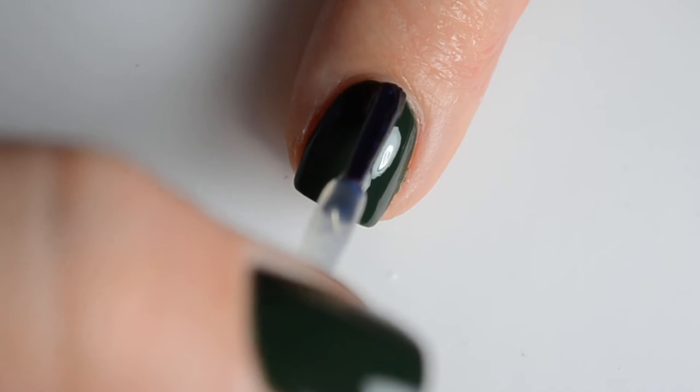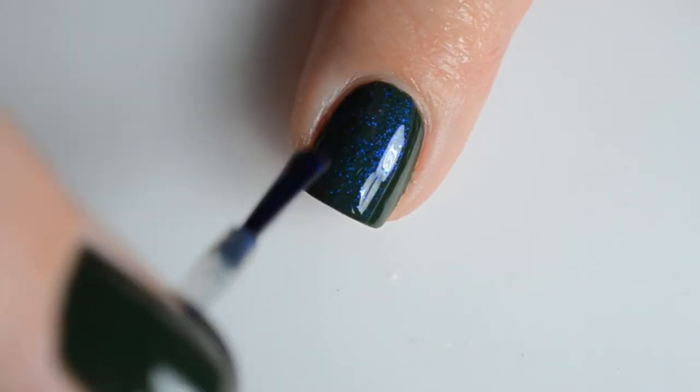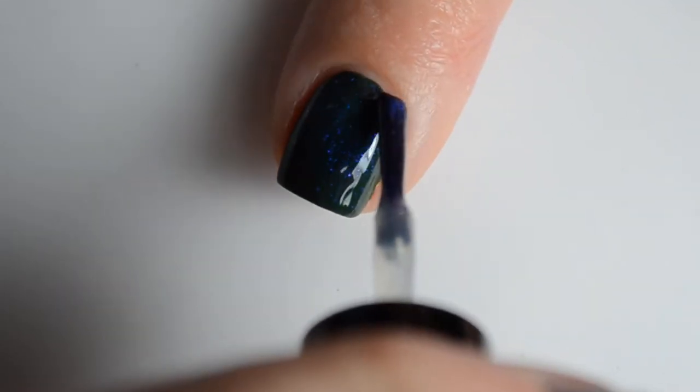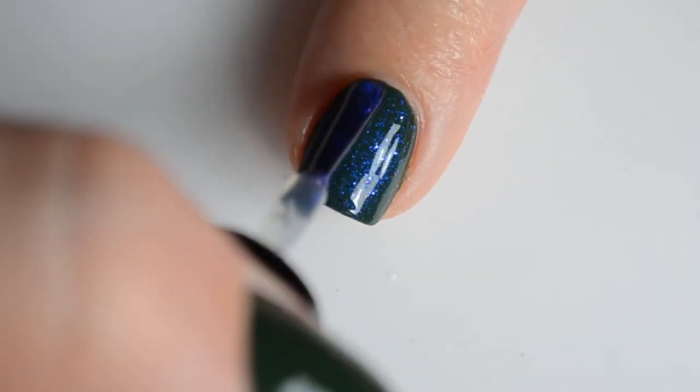Next up we have Phantom Wishes. This is a shimmer that shifts from brilliant blue to violet to purple, and into near invisibility at the end of its color range. It also has multichrome glitter shifting from blue through purple, violet fuchsia pink, and orange.